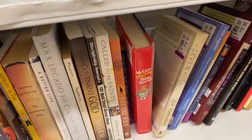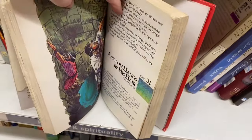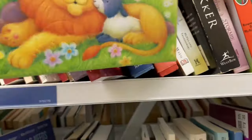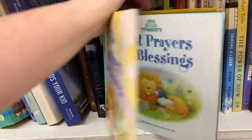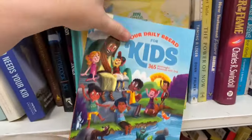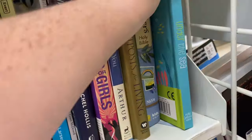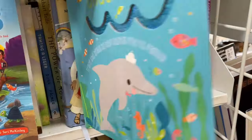I started off in the book section looking at the Bibles and religious books, and I found this one which was a blast from the past — McGee and Me. Didn't pick that up but I thought that was so fun. Definitely watched that show when I was a kid. I found some really cute children's books and did pick up a few from this section, so you'll have to stay tuned for the thrift haul. This one really caught my eye, and I did pick up a few other books from the children's section as well.